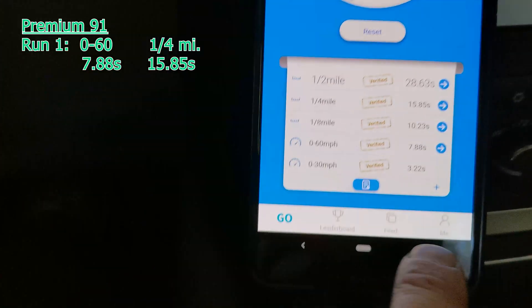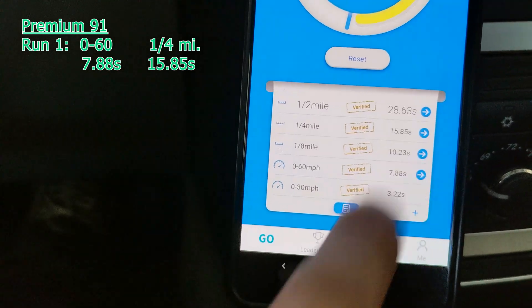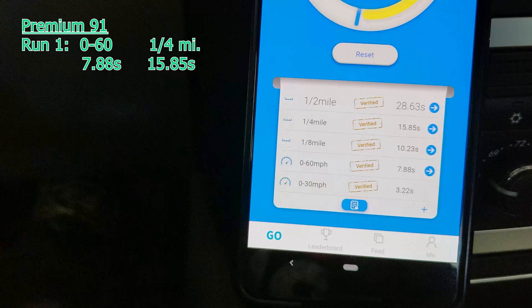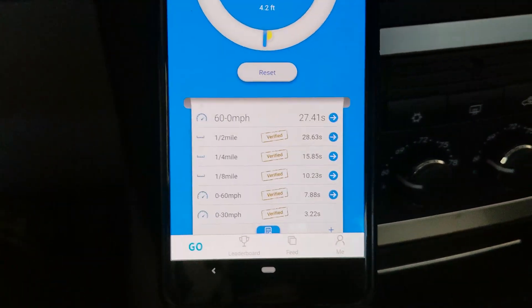The first run was 7.88 zero-to-60 and the quarter mile in 15.85. Don't worry about the half mile — that's just me rolling out. We'll go do another run.